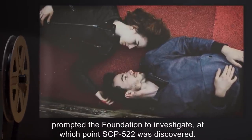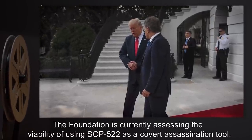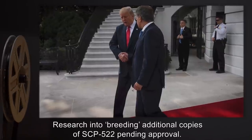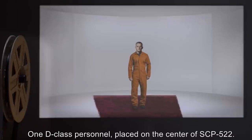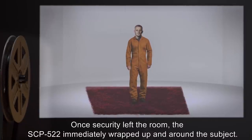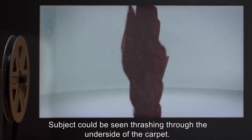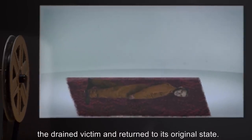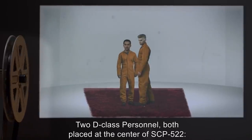The Foundation is currently assessing the viability of using SCP-522 as a covert assassination tool. Research into breeding additional copies of SCP-522 is pending approval. Experimental log: Experiment one — one D-class personnel placed on the center of SCP-522. Results: Once security left the room, SCP-522 immediately wrapped up and around the subject. Subject could be seen thrashing through the underside of the carpet. Total exsanguination occurred after a few minutes, at which point the carpet released the drained victim and returned to its original state.